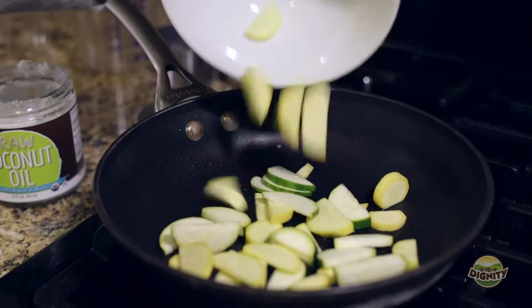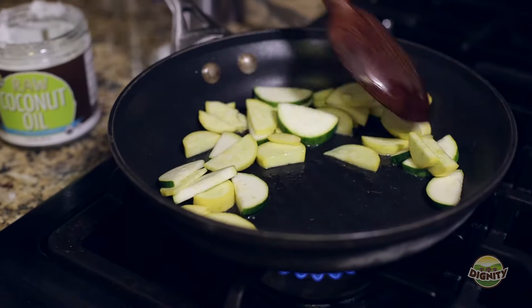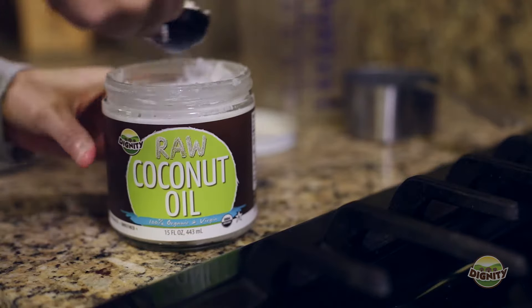I love using olive oil, but it's not the best oil for using with high heat because it can oxidize and actually take away its health benefits. But coconut oil is the perfect oil for this.